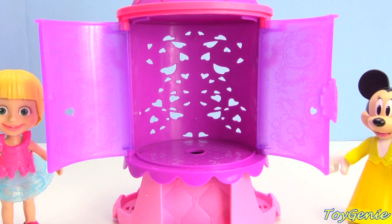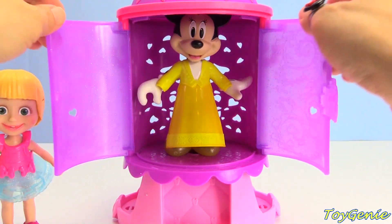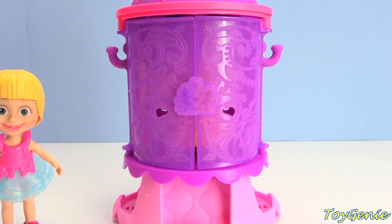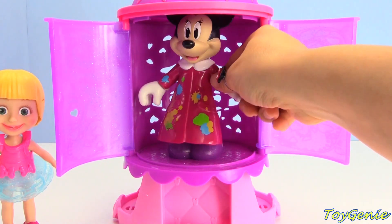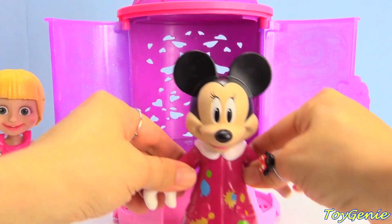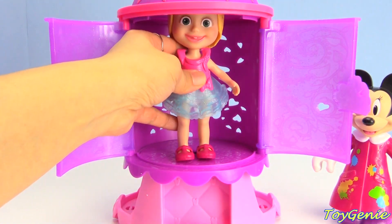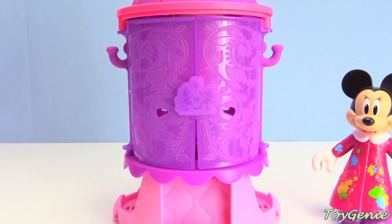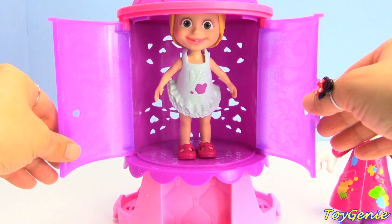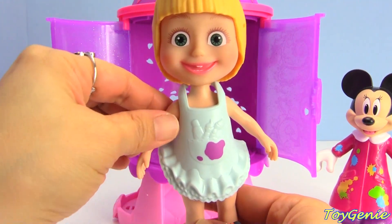And now Minnie Mouse is gonna go again. Let's find out what outfit Minnie Mouse is gonna come out with - let's close this up and press the bow. She's wearing Masha's painter's outfit! Let's see what Masha's gonna wear. Close this up, press the bow - Masha is wearing Minnie Mouse's painting outfit. Super cool!